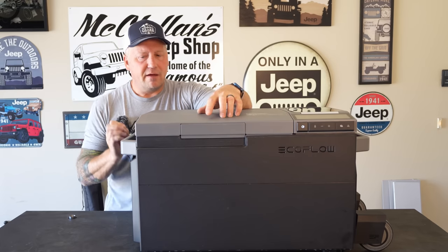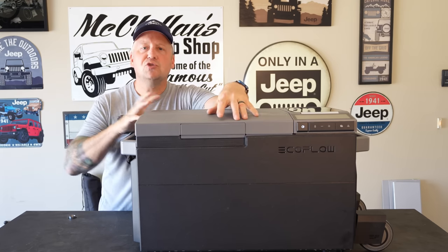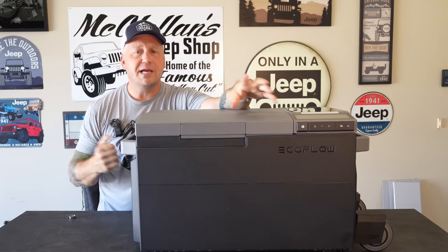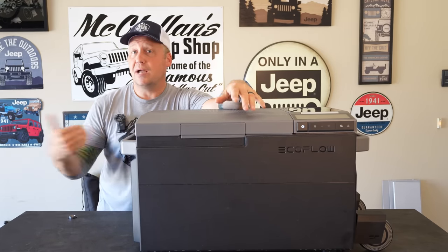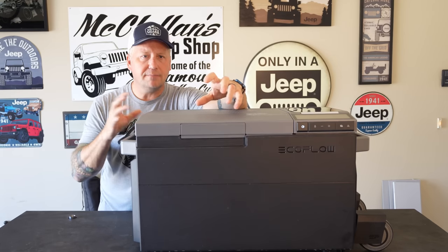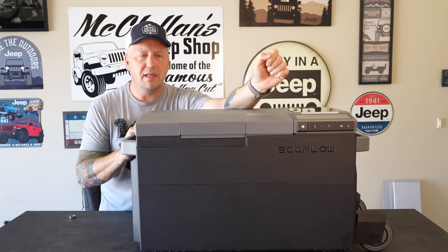One other gripe: when you're running this off a solar panel and charging the battery, there's nowhere on the screen that shows you the input wattage. It just shows you that it's charging. You don't know if it's charging at 60 watts because it's cloudy or at 200 watts at full capacity. There's no indicator of how much input is coming in or how long until you're charged. Considering how good EcoFlow is with their screens and power station information, I'm very surprised they didn't include that on the Glacier's screen.